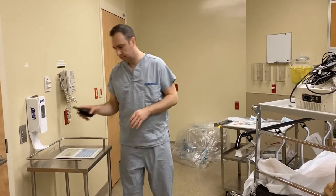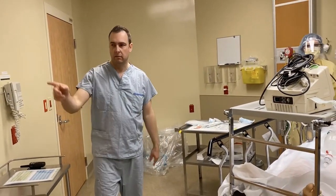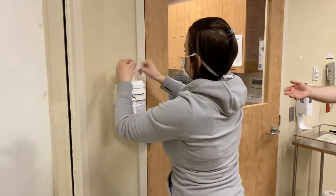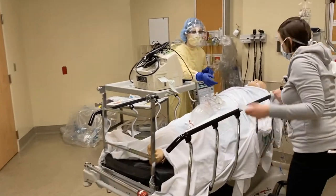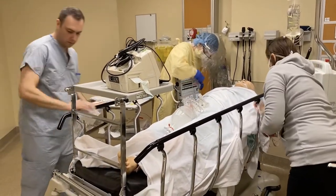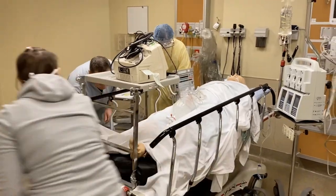Advice to anteroom — equipment is prepared for transfer of patient. Prior to removing the patient, we're going to wipe the stretcher clean. We have wipes here and we're going to wipe as best we can and decontaminate the stretcher.